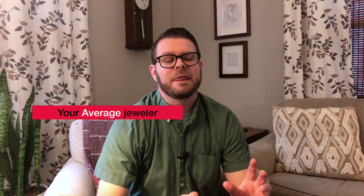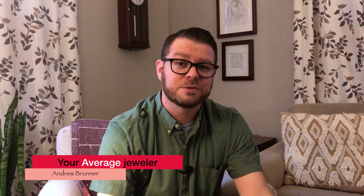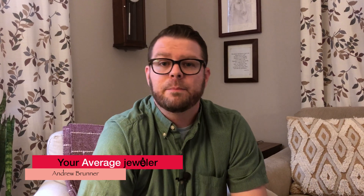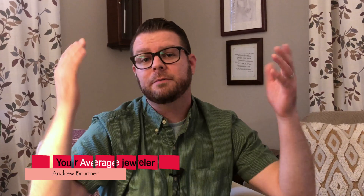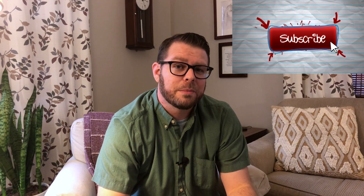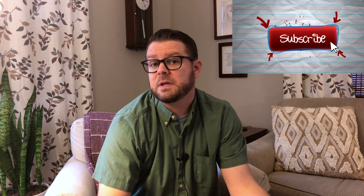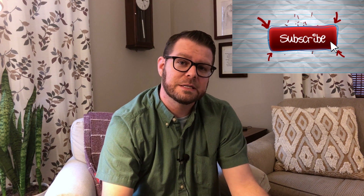Hey everybody, it's your average jeweler again. Thank you so much for being here. If you're new, thank you for showing up. I hope you'll subscribe if you're interested in learning more about jewelry, gemstones, and many of the questions that go along with that. If you've been around, thanks for being here. Hit the like button if you enjoy anything here, and today we're talking about moissanite again. We're going to cover some interesting aspects, answer questions from previous videos, discuss pros and cons, and get into some buying tips. So let's get right into it.